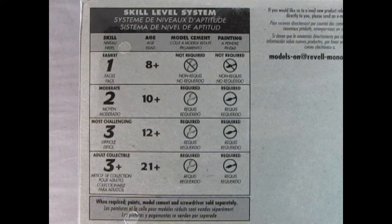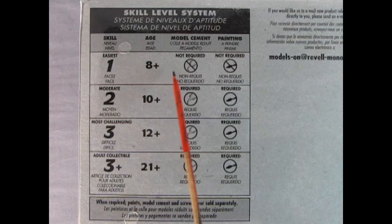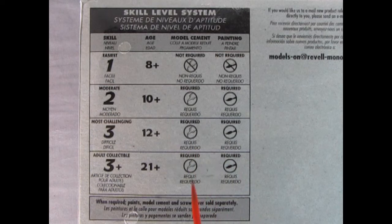Here's something interesting on the bottom of the box — these are the different skill levels from Revell. Skill level 1 is easiest, ages 8 and up — no glue and no paint. Skill level 2 is moderate for ages 10 and up — painting and glue are required. Skill level 3 is most challenging for ages 12 and up — needs glue and paint. And look at this: adult collectible, skill level 3-plus for ages 21 and up! I've never seen this before. You'd think maybe 15 and up or something, but 21. So do I need to show my driver's license to get a model, or what?